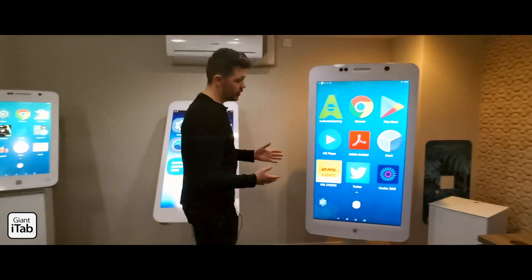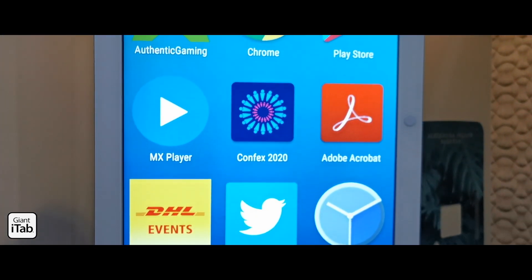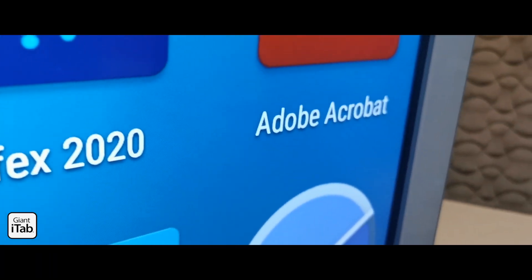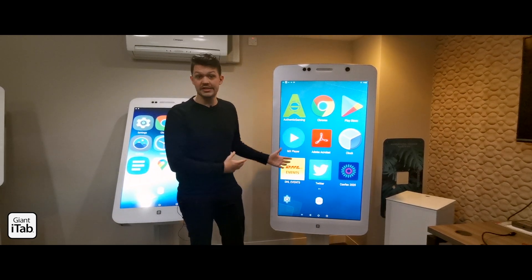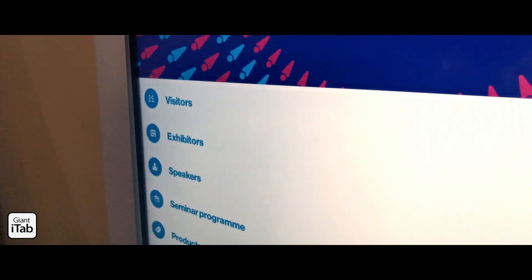Over here we have the 55 inch Giant iTab — obviously the biggest one we do, it's a hundred times bigger than a regular device. This is great on outside feature areas, pulling people over to stages next to someone while they're doing a presentation. This is the one that will pull people over and really be impactful from afar as well.